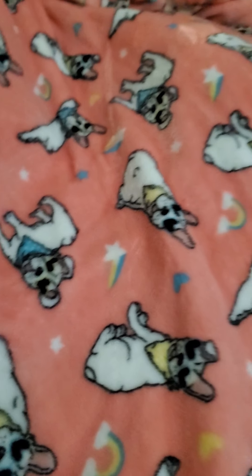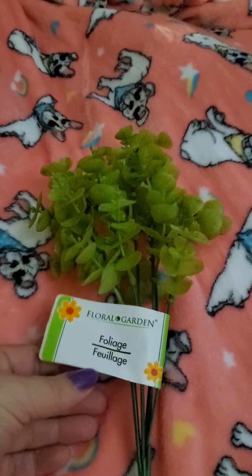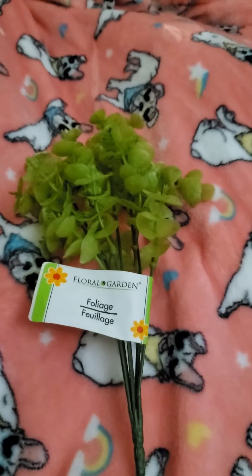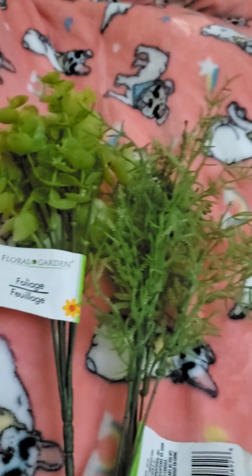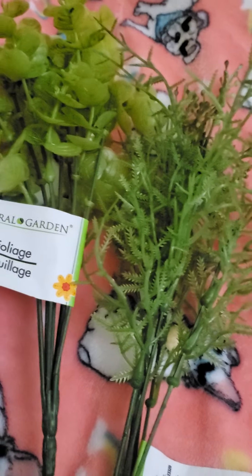Then I picked up some of the fake flowers. Got this foliage, this one, and this one here. I think that's it.